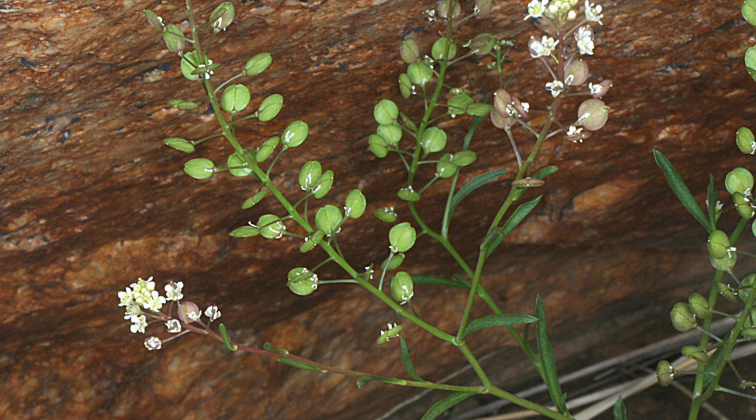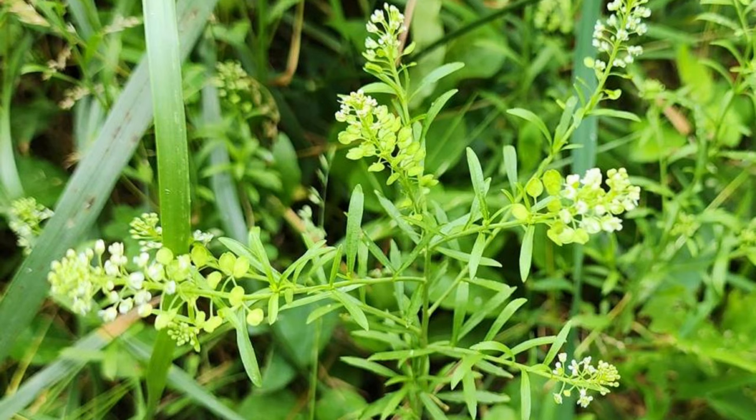Peppergrass is often considered a weed because of its rapid growth and ability to spread quickly. Native to North America, it thrives in disturbed soils and can easily take over gardens, lawns, and fields. Its prolific seed production and ability to grow in a variety of conditions make it a nuisance for gardeners and farmers trying to maintain their cultivated plants.